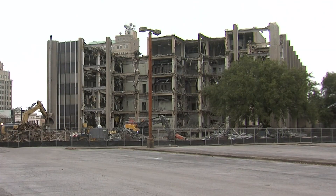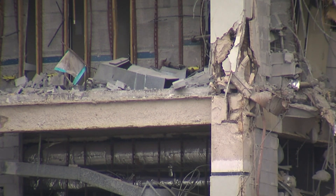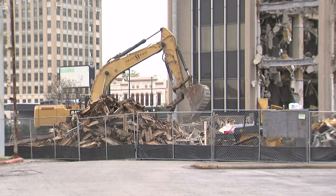In downtown Beaumont, the demolition of the old AT&T building is roughly 60% complete. Beaumont city leaders tell 12 News once it's torn down, dirt will be laid over the property ahead of possible development.